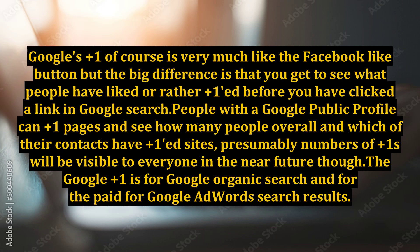Google's Plus One is very much like the Facebook Like Button, but the big difference is that you get to see what people have liked — or rather, Plus Oned — before you have clicked a link in Google Search. People with a Google Public Profile can Plus One pages and see how many people overall, and which of their contacts, have Plus Oned sites. Presumably, numbers of Plus Ones will be visible to everyone in the near future.